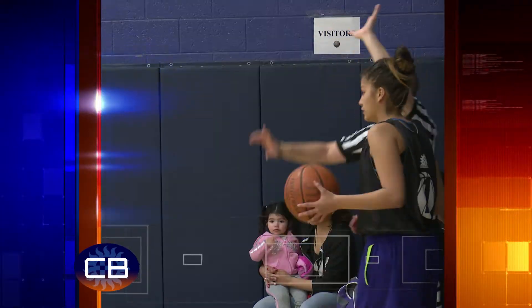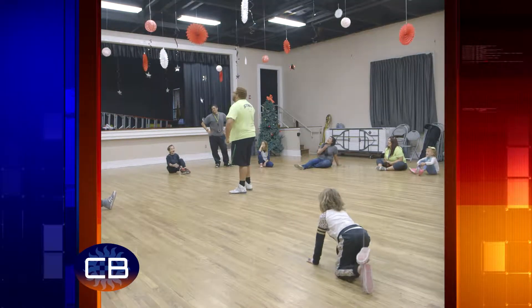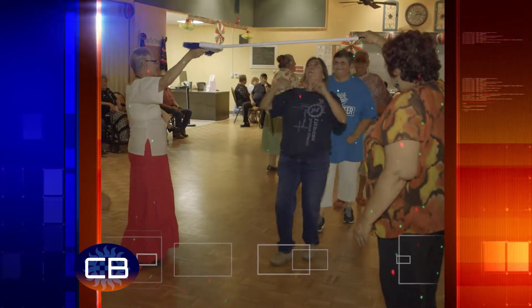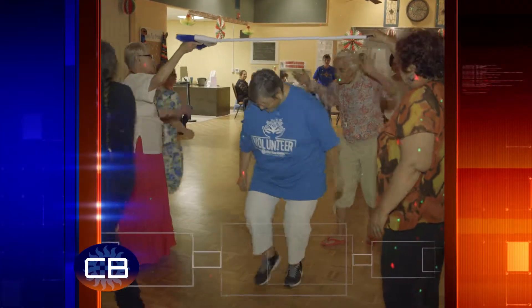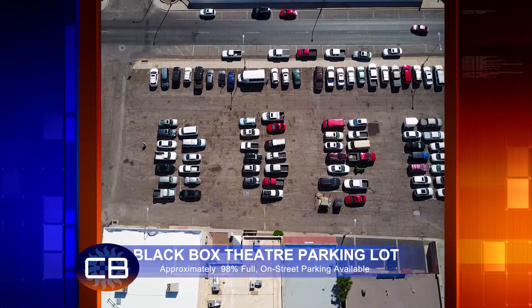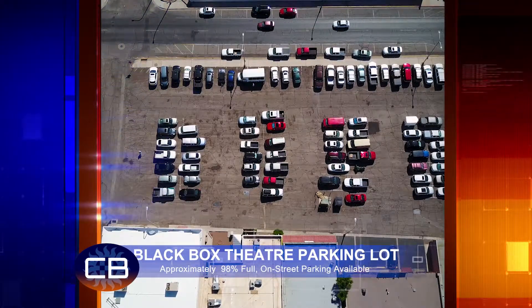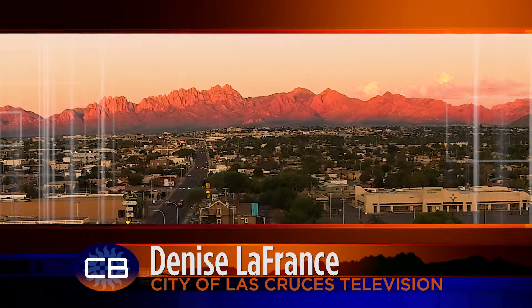Hello, I'm Denise LaFrance. Coming up on this edition of CityBeat: the Parks and Recreation Department is making it easier to register for upcoming programs and activities. Seniors are a fun and active group — a look into some activities that senior programs provides. Downtown parking has become a topic of discussion for city council members. And drivers, work on the downtown two-way conversion is about to begin. Welcome to CityBeat for the month of June.